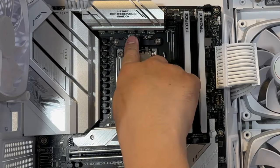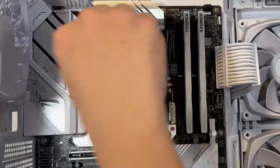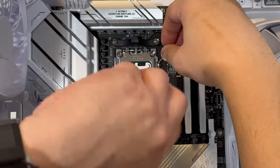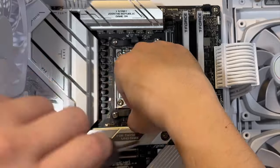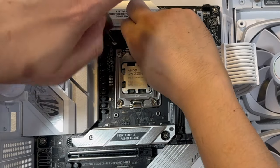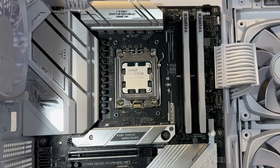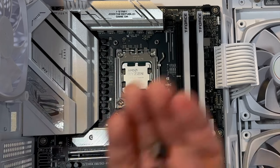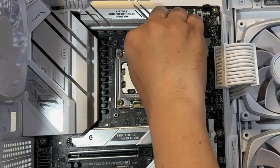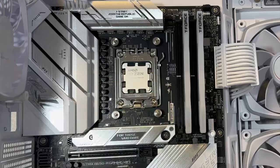Before proceeding, we need to do one more thing: remove the default bracket from our motherboard. That bracket is used for standard CPU air coolers, but since we're using an AIO, we'll replace it with the standoffs included in our AIO kit. Once the bracket is removed, it's best practice to put it back in the motherboard box in case you want to sell the motherboard later. We then install all the standoffs in place of the old bracket — this is where we'll attach our AIO pump.